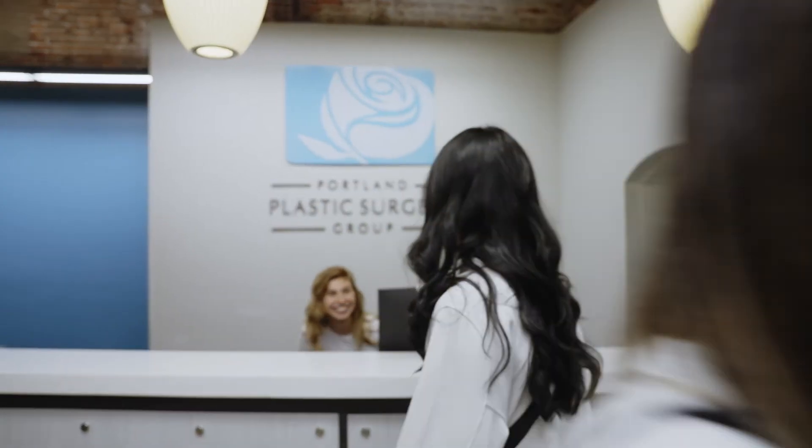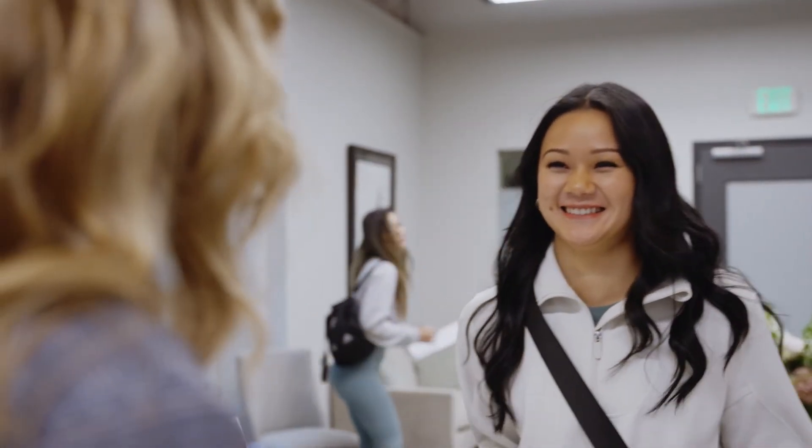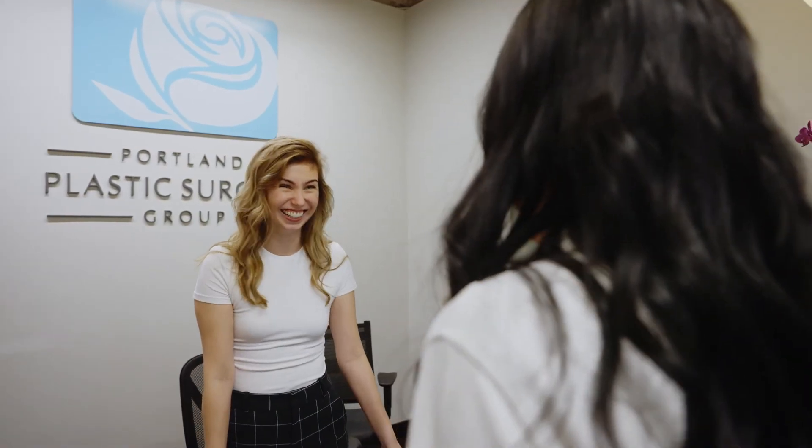Downtime from breast augmentation is frequently shorter than expected and the results are fantastic. Breast augmentation patients come in all shapes and sizes — some are young, some are middle-aged — but they all share a concern with the shape and size of their breasts. A straightforward procedure like breast augmentation frequently transforms them.